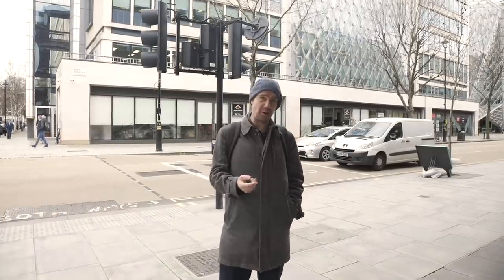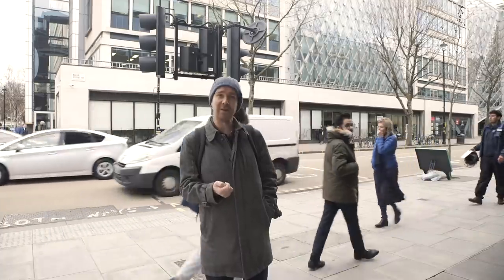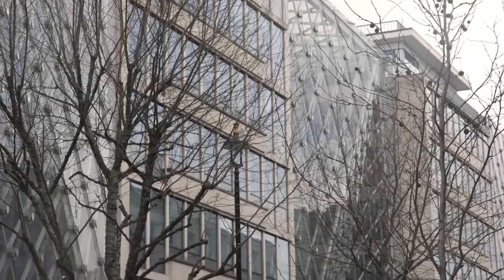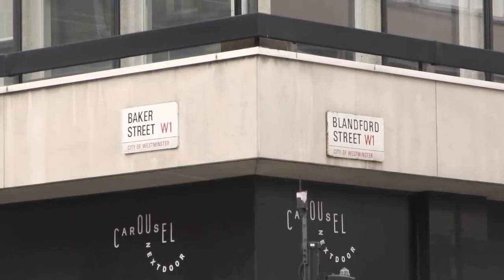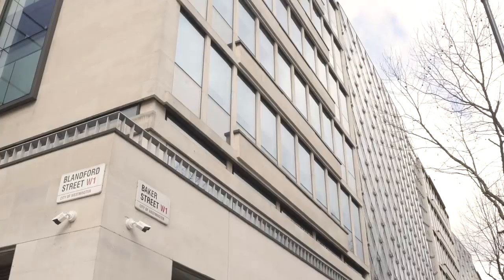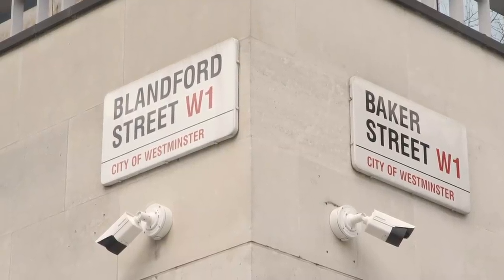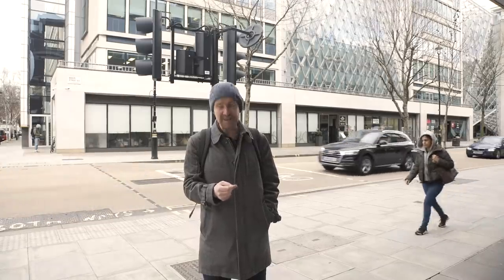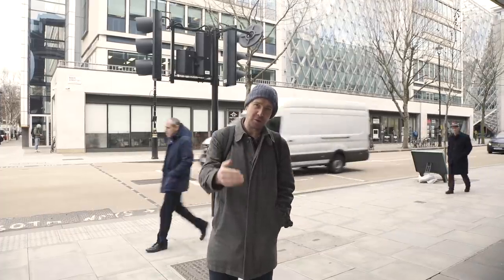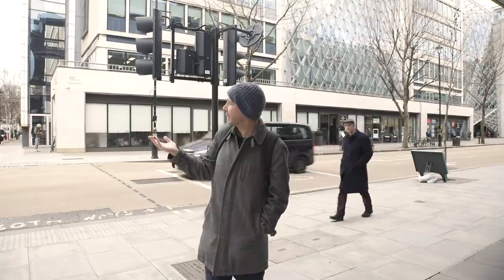The two sites we've seen already — the museum and the Abbey National site — neither of those can have been what Arthur Conan Doyle was thinking of when he was writing the Sherlock Holmes stories, because that part of Baker Street was called North Baker Street at the time, and Baker Street only came as far as here. The best candidate is behind me where Baker Street meets Blandford Street. There are clues in several of the novels and short stories, particularly 'The Adventure of the Empty House,' in which Holmes and Watson make their way through Marylebone and certain streets are described, giving a location somewhere around here.